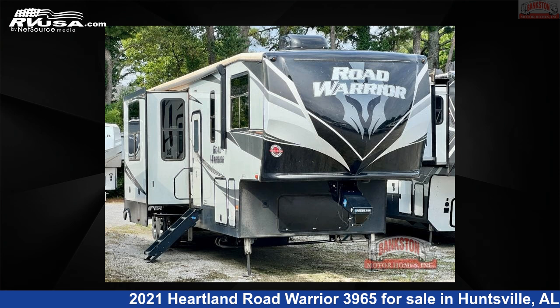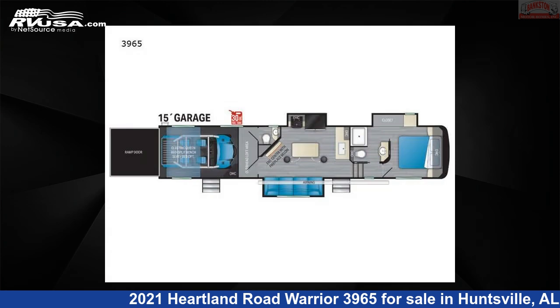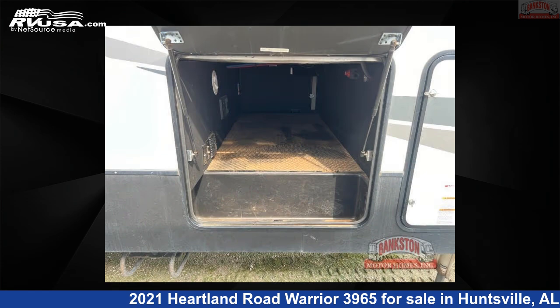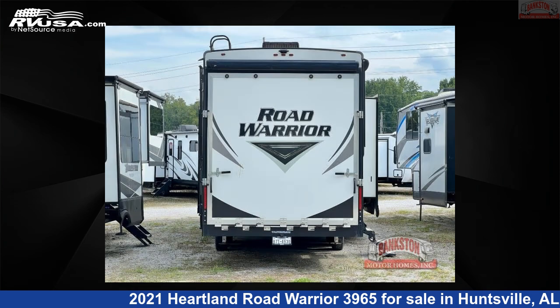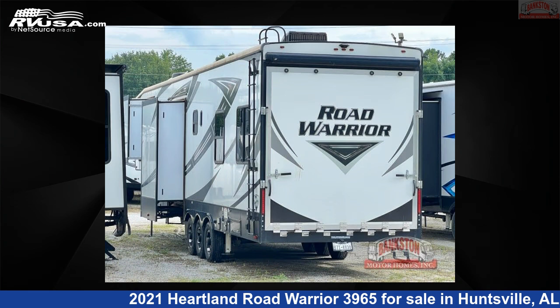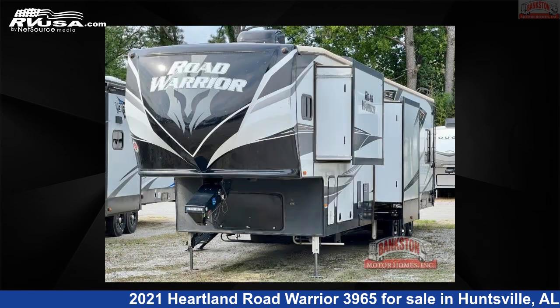This 2021 Heartland Road Warrior 3965 is a Toy Hauler RV. It is located in Huntsville, Alabama 35816 and is offered for sale by Bankston Motorhomes of Huntsville. Click the link in the video description to visit RVUSA.com and see more photos as well as the current price.